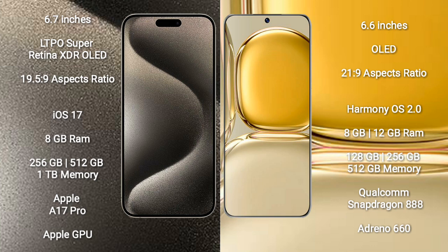The iPhone 15 Pro Max runs on the iOS 17 operating system. The Huawei P50 Pro runs on the HarmonyOS operating system.